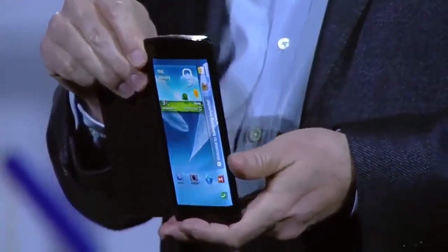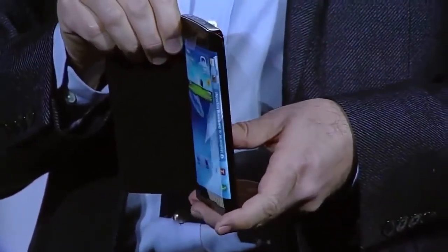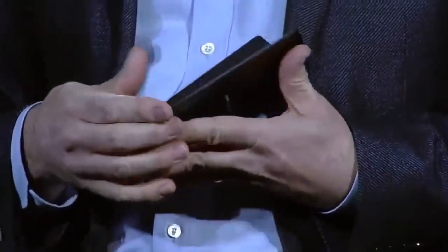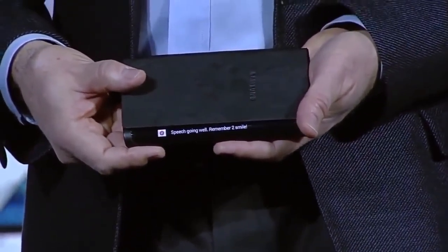Do you see how the screen curves beyond the edge of the display around here? With this bended display, we have expanded the canvas available for content. Content can now flow along the sides of the device. So, for example, if I receive an important message, I can see it come through while the device is flat on the table in front of me. This new form factor will really begin to change how people interact with their devices.